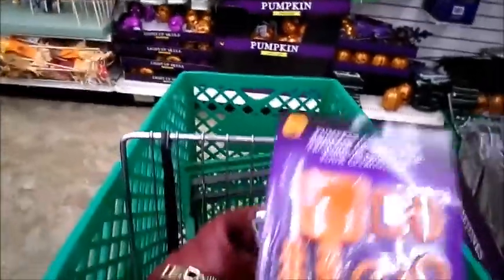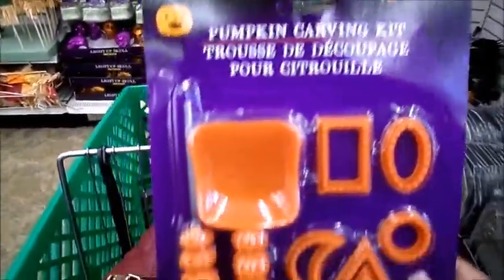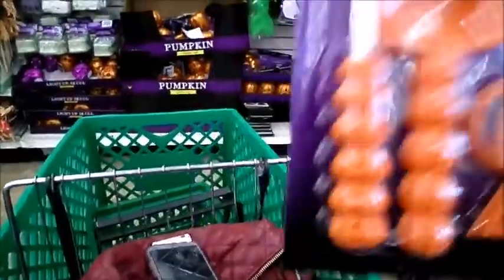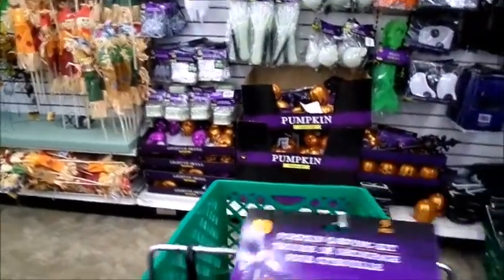I'm really surprised to see this here — this is the pumpkin carving kit. It has nine pieces and comes with a little sword and a scoop. This is a dollar; Walmart sells these literally for five dollars a bag or a piece. If you see these, I think you should get them — it's a really good item.